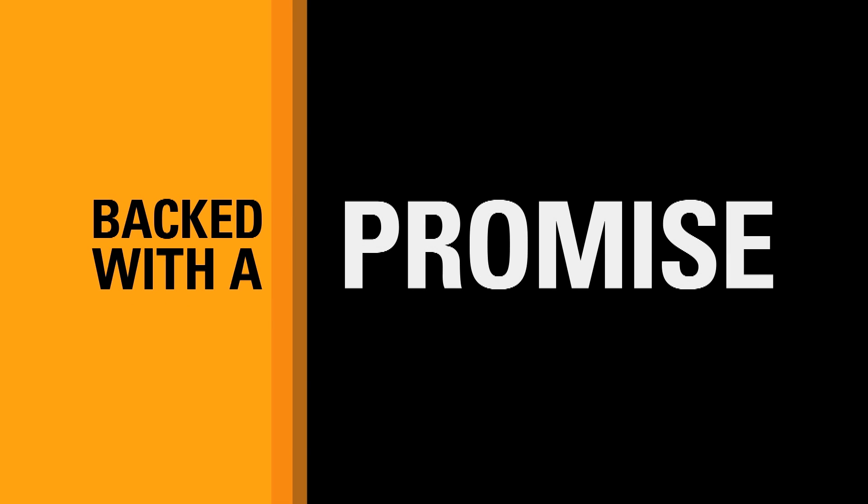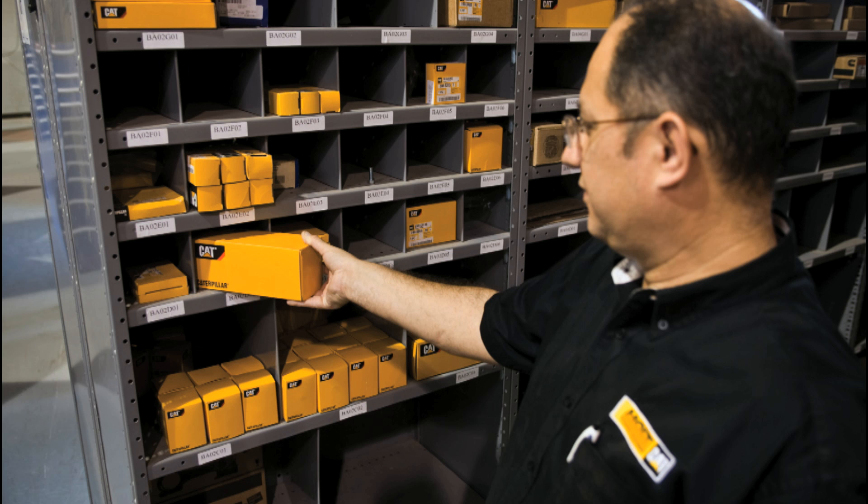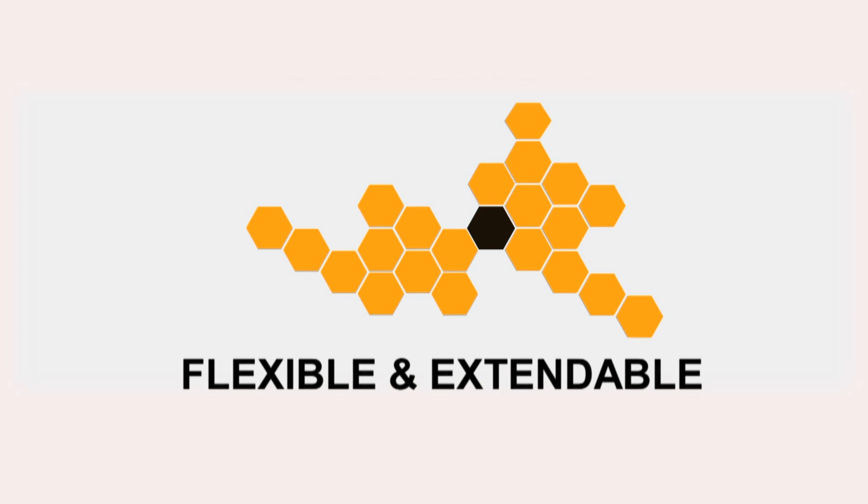Backed with a promise, every standby generator set comes with four years extended service coverage, providing additional protection throughout and beyond your Caterpillar warranty cover. ESC offers protection coverage for parts and labour expenses at no extra cost to your business. Confidence that repairs are conducted by expert Caterpillar trained technicians using genuine CAT parts, and assurance that your investment will continue to run at its original operating specifications, meeting all safety and environmental requirements. Fully flexible and extendable coverage to meet your ongoing needs for a lifetime of support.